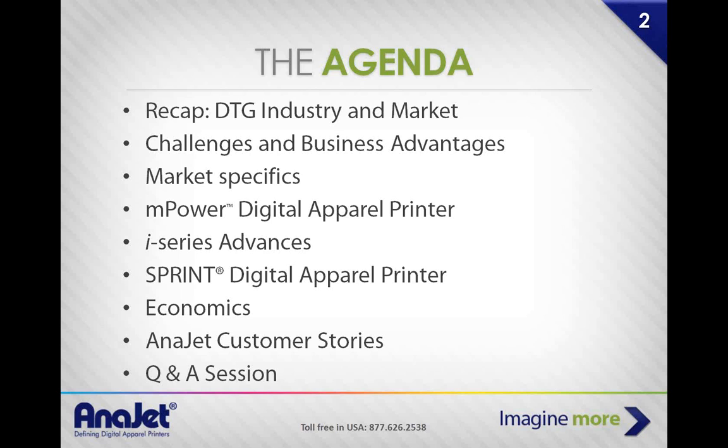Here's our quick agenda. First, we'll do a recap and talk about the industry and its market. We'll look at some challenges people face and advantages of having garment printers, and talk about certain market specifics. Then we'll go into the printer itself — the technology behind it, how it works, recent advancements in our i-series mPower. We'll also talk about the Sprint, the economics, some stories, and then Q&A at the end.